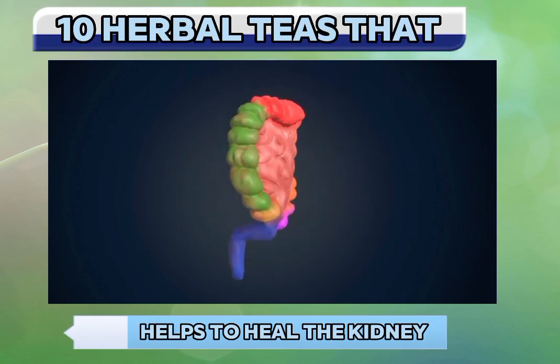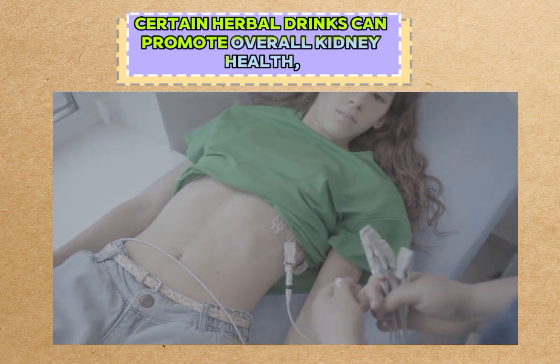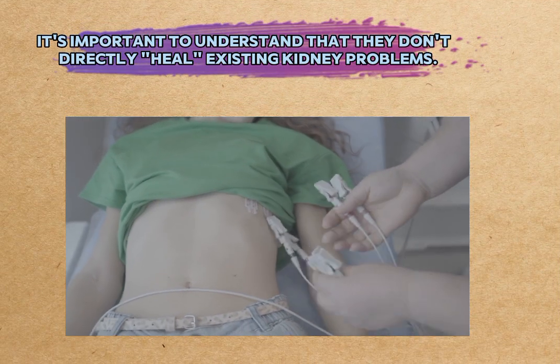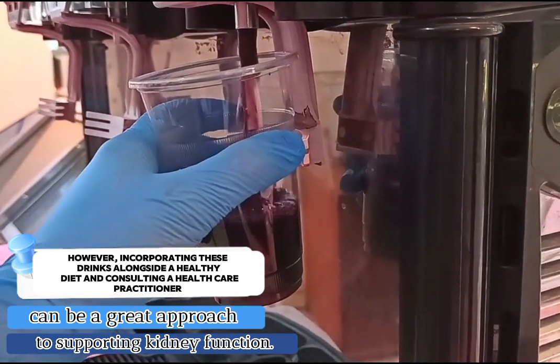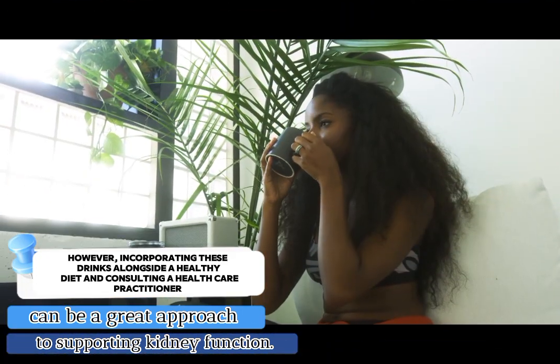Kidneys play a vital role in filtering waste products and maintaining fluid balance in our bodies. While certain herbal drinks can promote overall kidney health, it's important to understand that they don't directly heal existing kidney problems. However, incorporating these drinks alongside a healthy diet and consulting a healthcare professional can be a great approach to supporting kidney function.